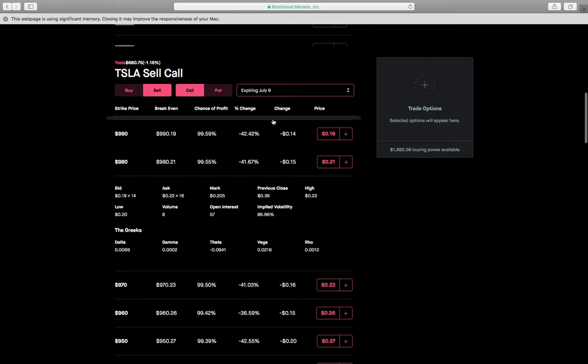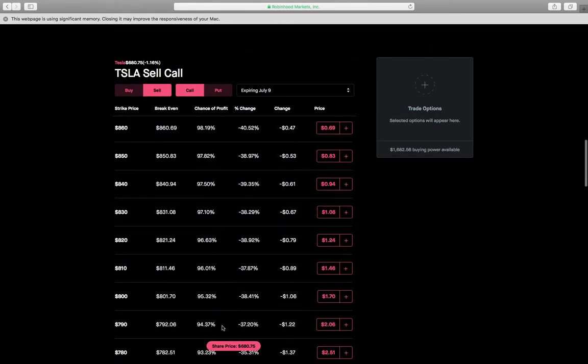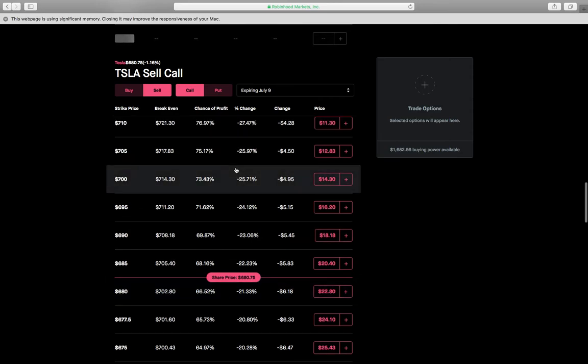Even if Tesla runs above $700 and you forget to roll the option and let it expire in the money, you'll still be profitable — your profit is just capped at the $700 mark. It's like buying a call on Tesla and selling it one or two weeks after a $50 run, which makes quite a bit of money on an options contract. You'd make around $3,000 from the LEAP plus $1,430 credit from selling the short strike — about $4,400 profit give or take.